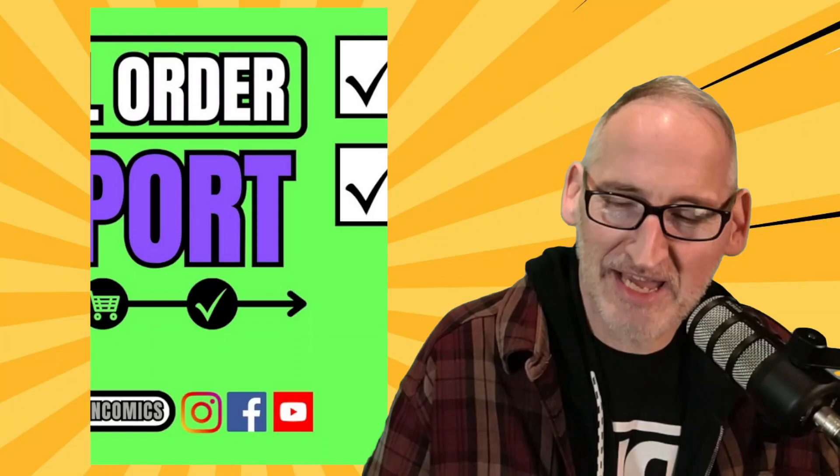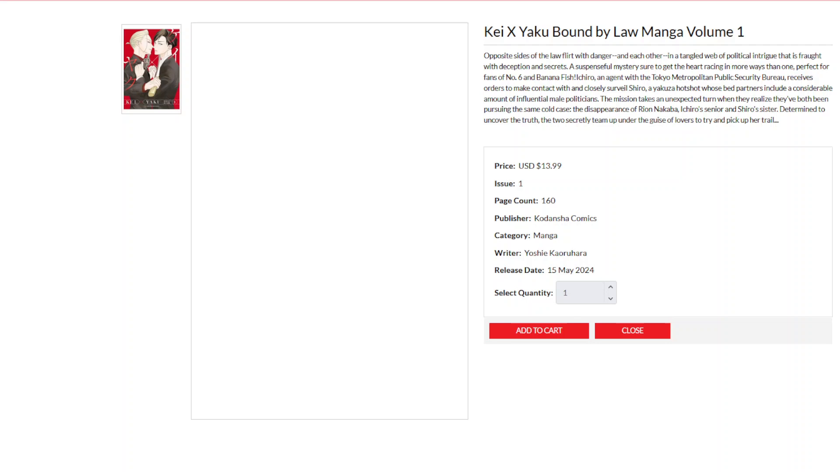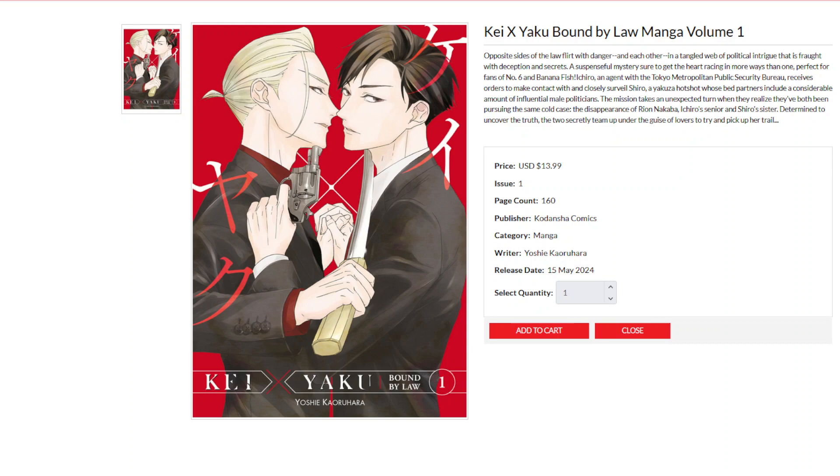Next up we have the final order report for manga. There's a few things of interest this week. We have KX Yaku: Bound by Law Manga Volume 1 from Kodansha and Yoshikaru Hara. Ninja and Gokudo Volume 1 from Shinsuke Kondo and Kodansha Comics. And then A Cat for Our World and the Forgotten Witch Manga Volume 2 from Hiro Kashiwaba and Seven Seas Entertainment — we just got Volume 1 recently and it's been selling really well, because cats.